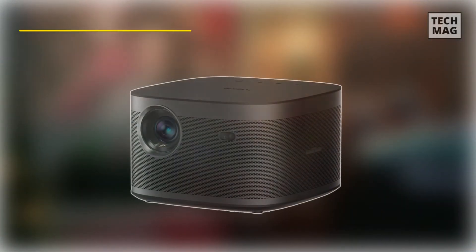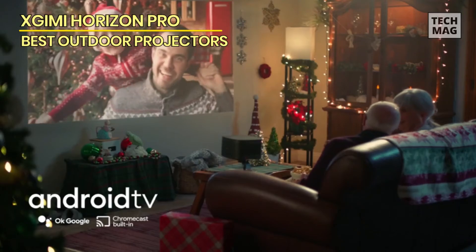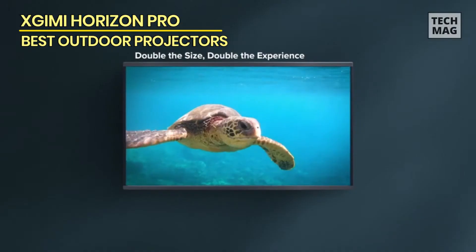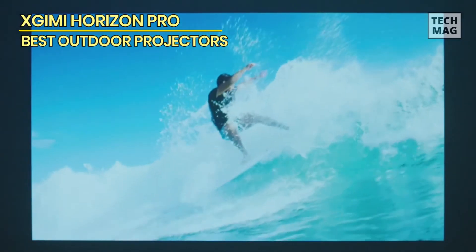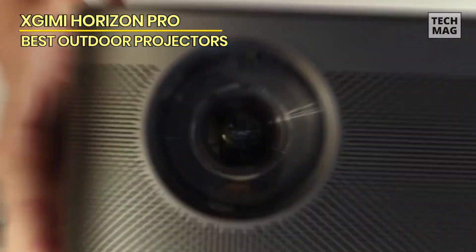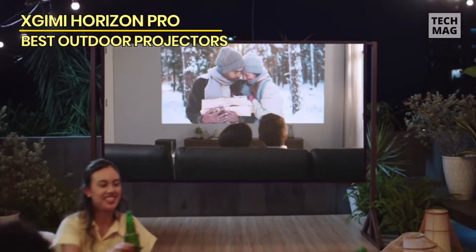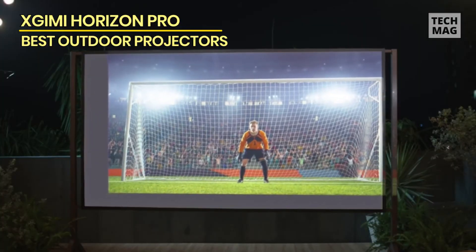XG-IMI Horizon Pro: The XG-IMI Horizon Pro builds on the brand's Horizon models, adding 4K support. Regarding build quality, it's not small enough to be truly portable, but not big enough to anchor a dedicated home cinema setup. Users found it easy enough to cart around the house and take outdoors, even on a camping trip. It isn't battery-powered and requires mains power. It runs Android TV 10, with simple setup on an Android device and access to the Google Play Store with apps like Disney+, Paramount+, and Amazon Prime Video, though the lack of BBC iPlayer and Netflix may require a streaming stick.